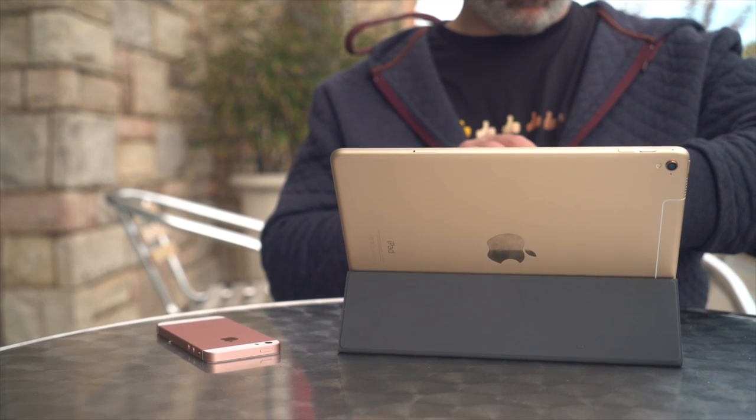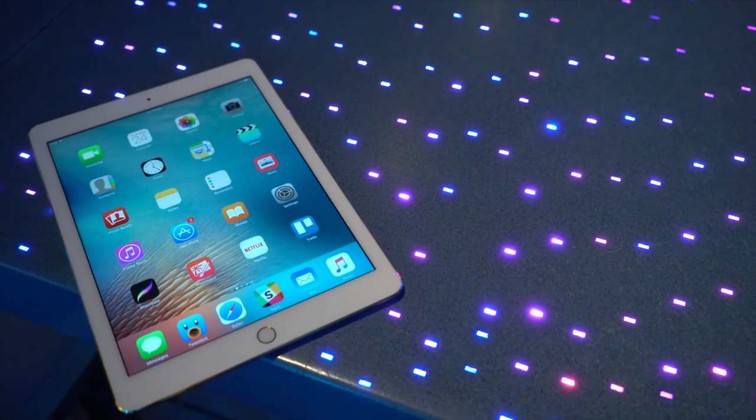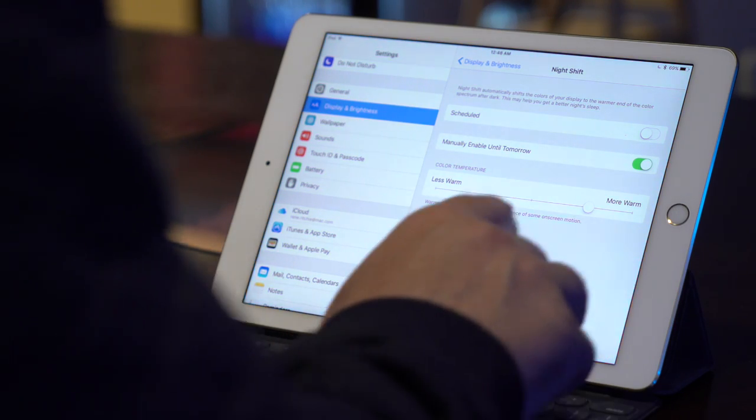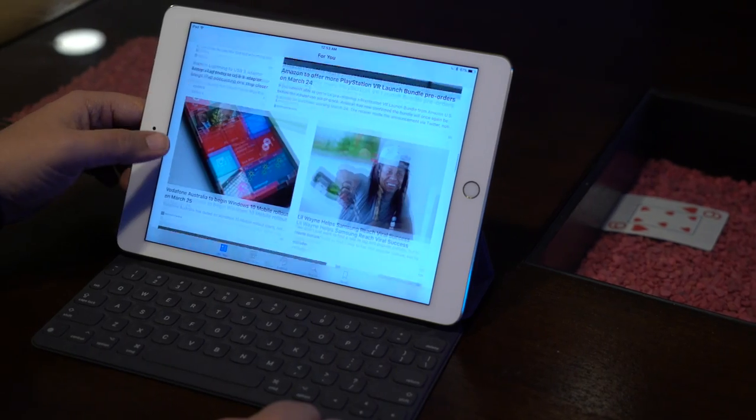The 9.7-inch iPad Pro comes with iOS 9.3 installed — the latest update to the software Apple released last fall. It includes Night Shift, the ability to lock notes, and better personalization for News.